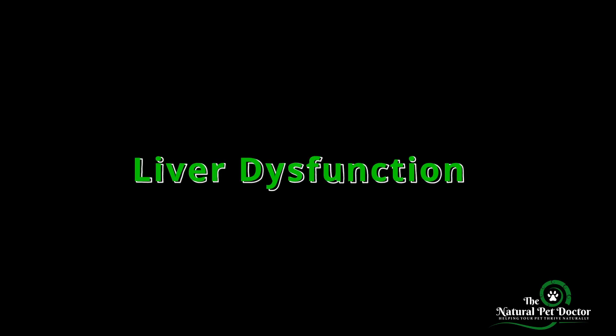The third root issue is liver dysfunction. Your pet's liver is essential for detoxification, including breaking down excess histamine. When the liver is overwhelmed by toxins — whether from poor diet, medications, or environmental pollutants — it can't properly clear histamine from the system. This leads to histamine overload.